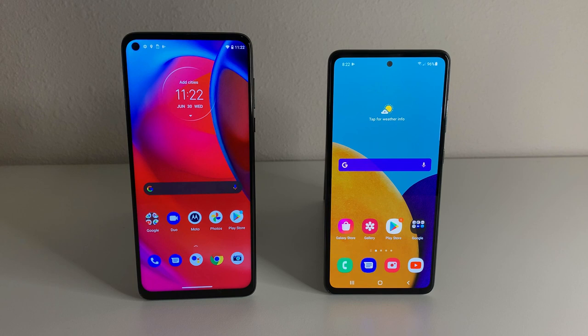Alright everyone, hopefully you guys are having a good day and everyone is safe out there. We have the Moto G Stylus 5G on the left side and the Galaxy A52 5G on the right side. A lot of people wanted this comparison, so I'm super excited to provide it. In this video we ran a Geekbench test and I'm going to give you my overall experience on both devices and tell you which one I feel should be for you.